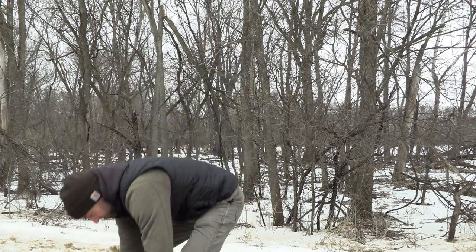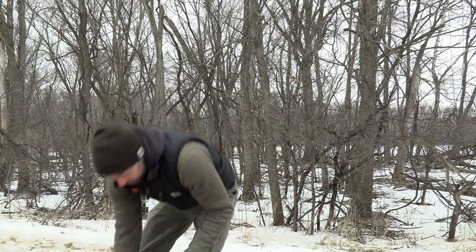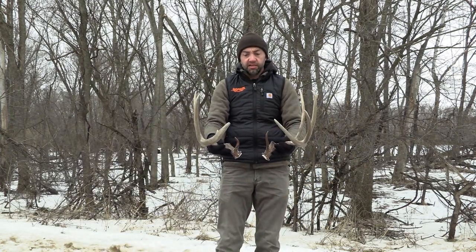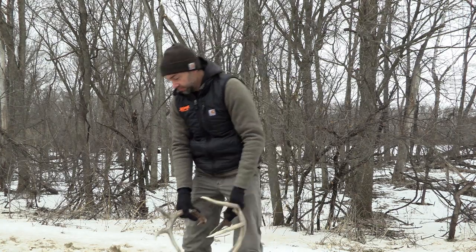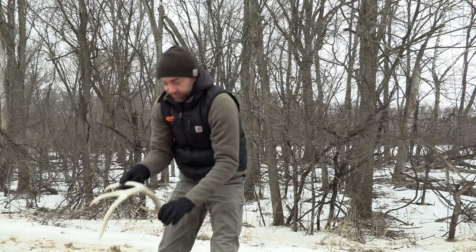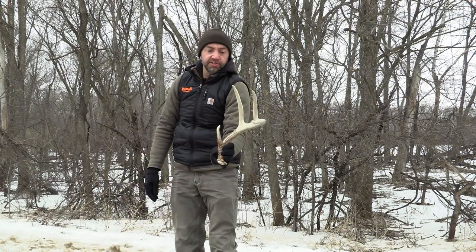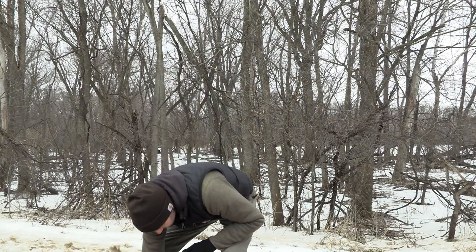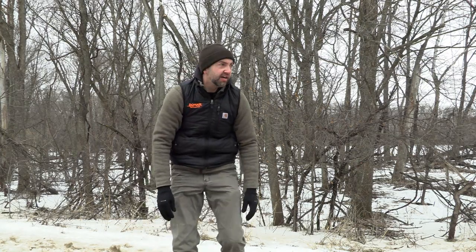First time seriously looking. We do have some sheds that we picked up — these are the sheds from Skinny. Dad found these checking trail cameras on January 27th. And then same thing, he found this nice four-point side from one of the eight pointers out here, checking cameras again a couple weeks later.